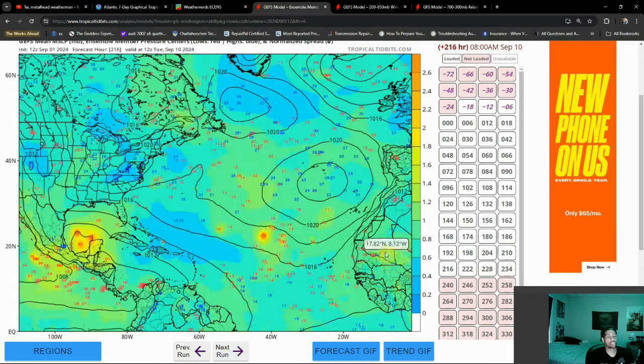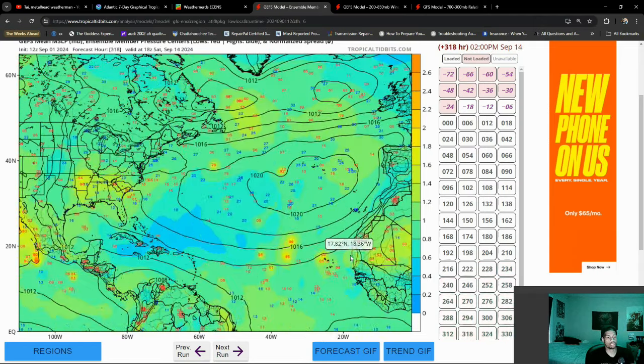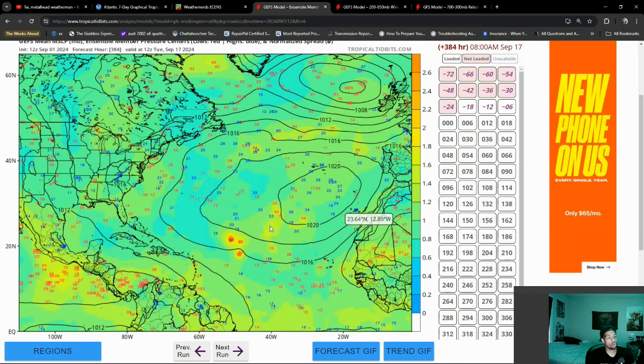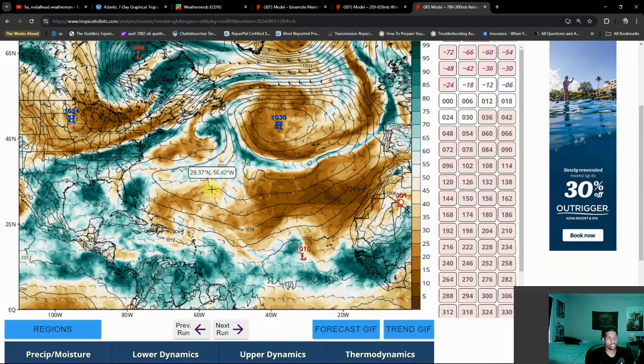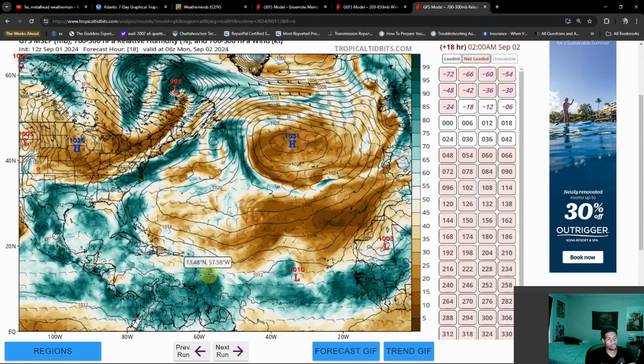Interestingly enough, especially as we go forward, you do see other pieces of energy coming off of the West African coast as I mentioned before. The problem is there's so much dry air over here that it's going to be a problem for these storms to try and develop. Here is a look at said dry air — it's these big areas in brown. Notice over towards the Caribbean and Gulf, a lot more moist atmosphere — prime environment for tropical development. And that's why I think there's a higher chance for that system to develop.